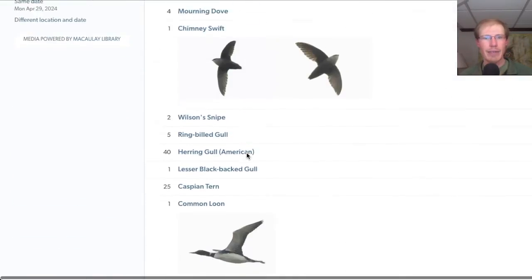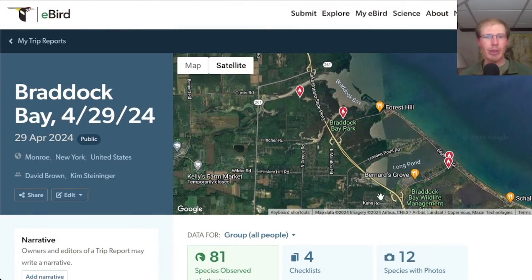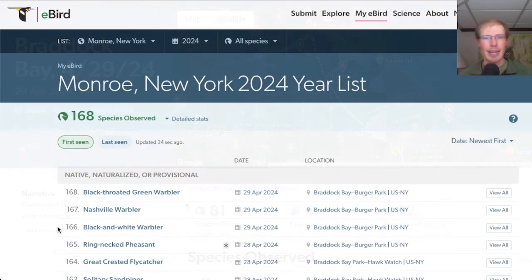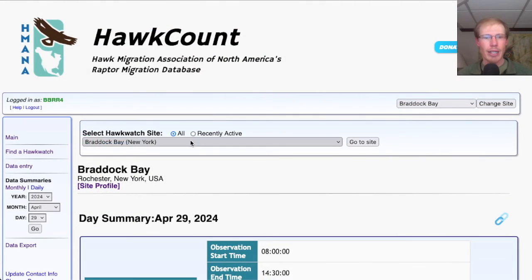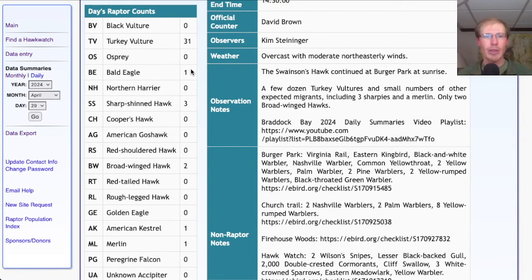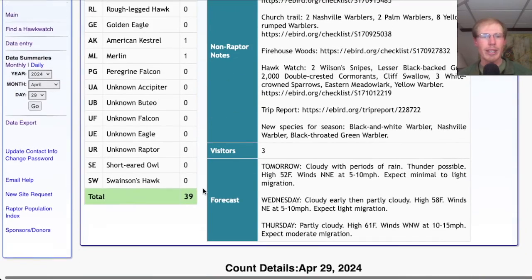At the Hawk Watch today we had 59 species, and the eBird trip report for the day totaled 81 species. I had three new species for the season: black and white warbler, Nashville warbler, and black-throated green warbler. The hawk count report for migrant raptors: 31 turkey vultures, one bald eagle, three sharp-shinned hawks, two broad-winged hawks, one American kestrel, and one merlin — for a total of 39 migrating raptors.